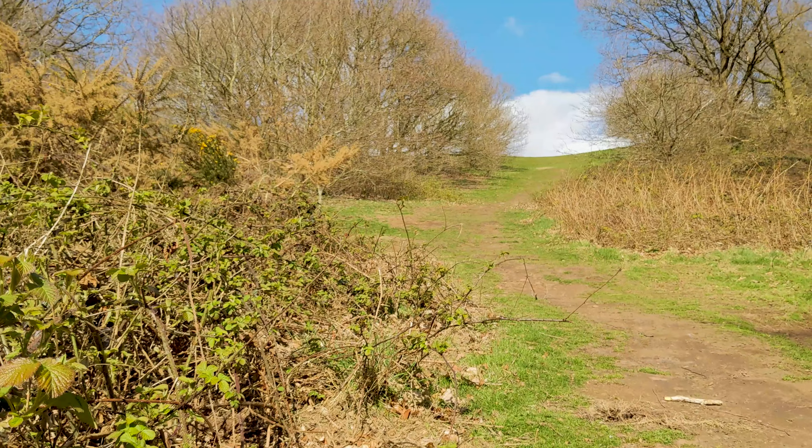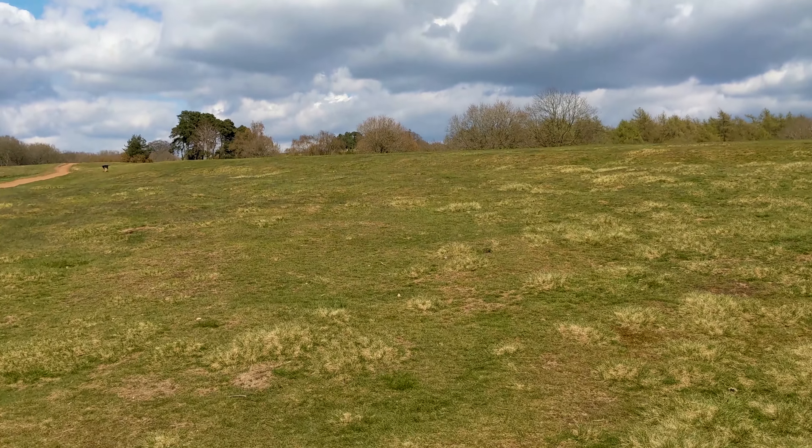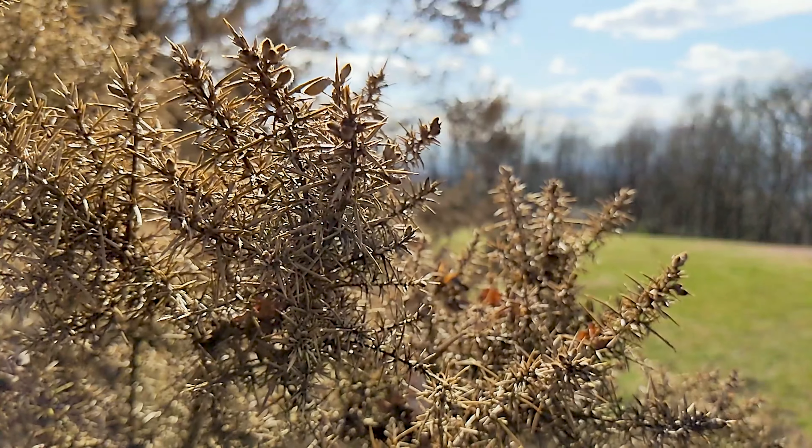Clent Hills are the most popular hills in Worcestershire. Over a million people visit these hills every year, making it Worcestershire's most popular non-paying tourist attraction. But at this moment it is pretty peaceful and a good opportunity to test my endurance.